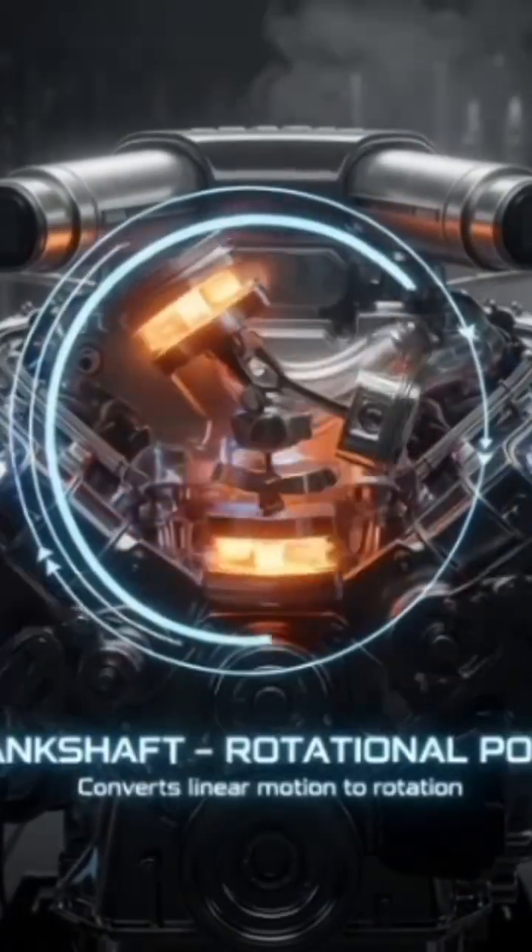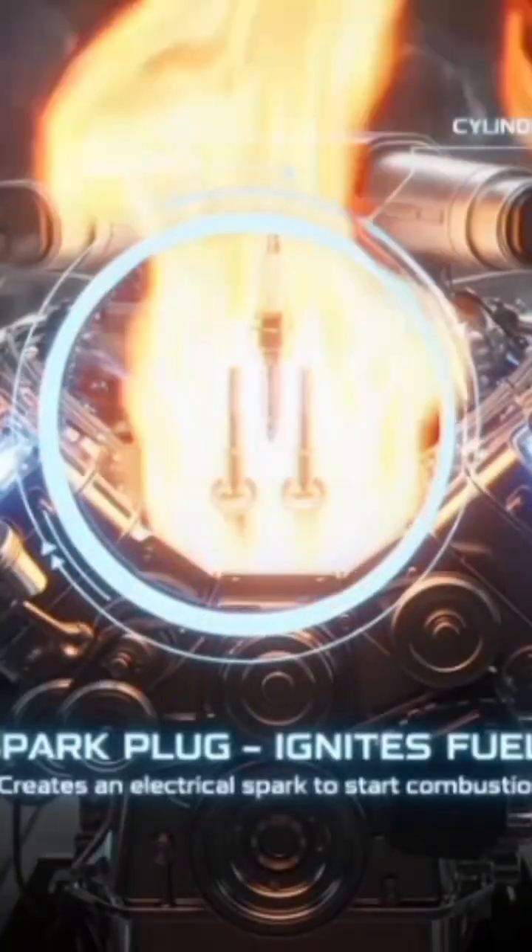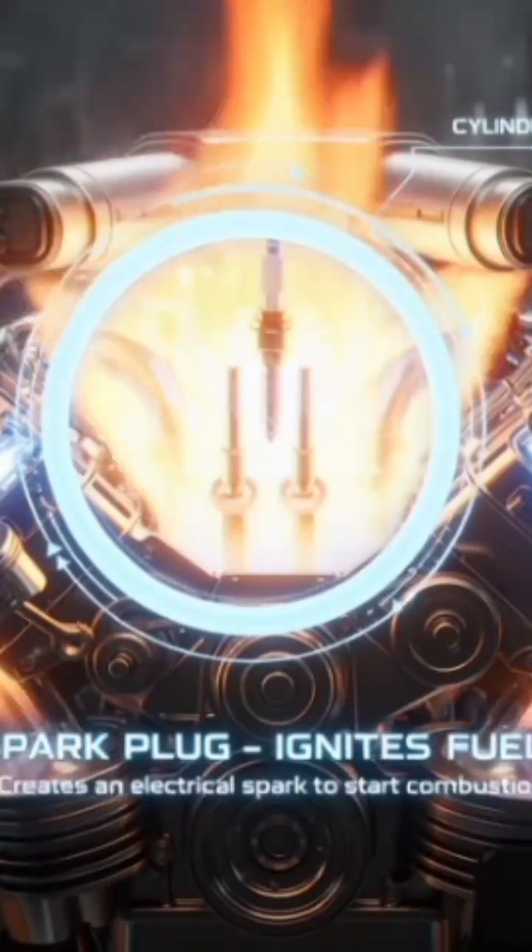Main parts: Cylinder — where fuel burns. Piston — moves up and down. Crankshaft — changes piston motion into rotation.